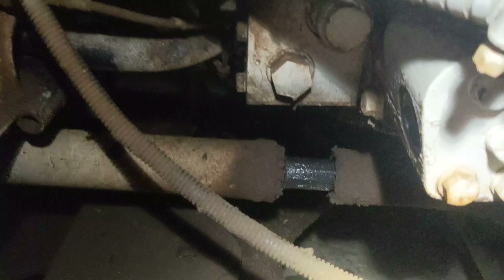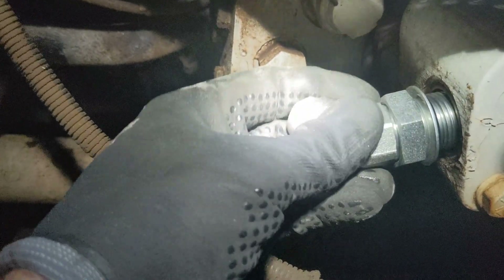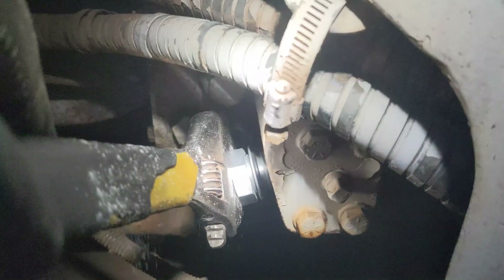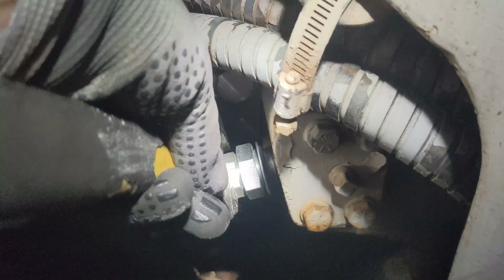Wish I had more space in here. As a drift mechanic, you just kind of got to take what you can get. That's going to go over a wrench.